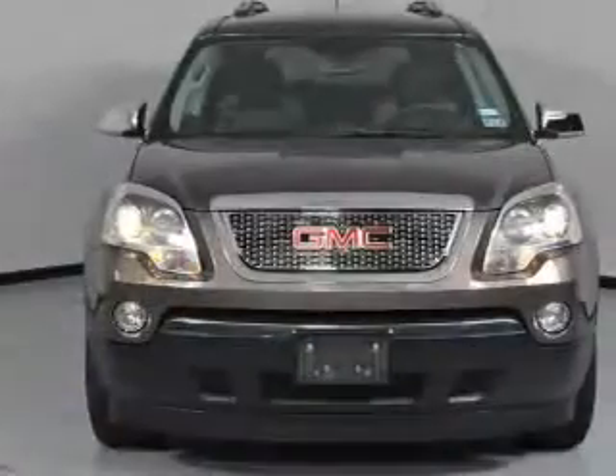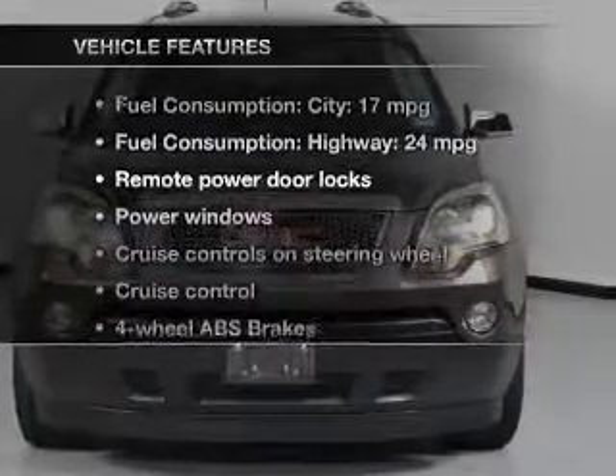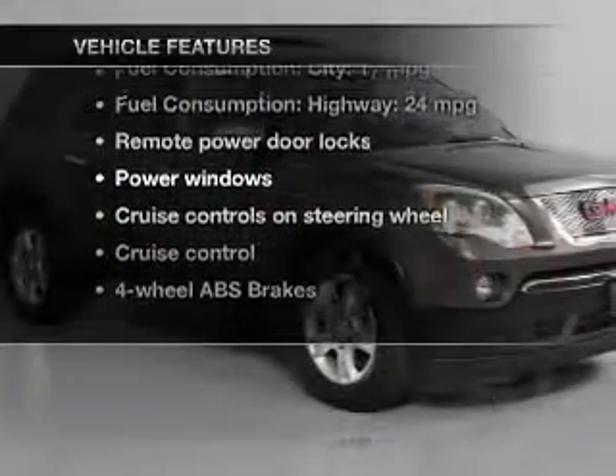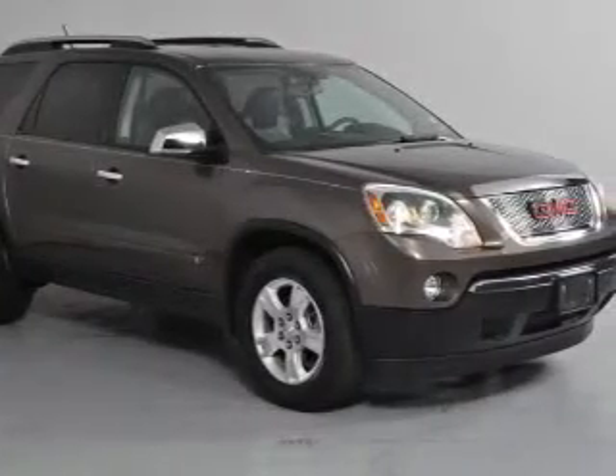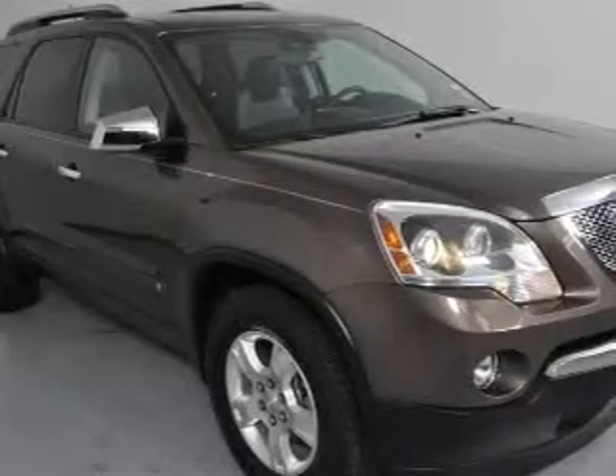Brake safely with the anti-lock braking system. And with these notable features, you won't want to miss out on the opportunity to own this amazing ride: power door locks, power windows, cruise control, Bluetooth wireless, a DVD system, and an AM-FM stereo with a CD player.